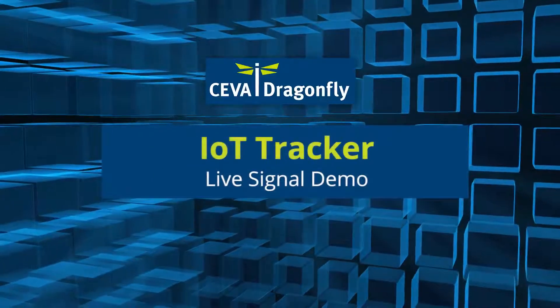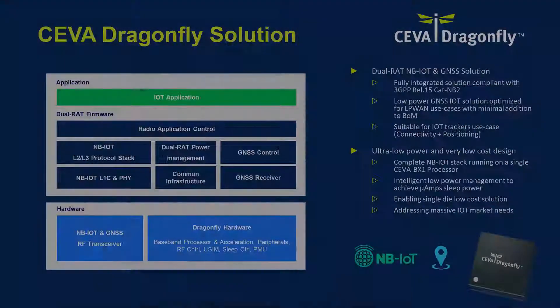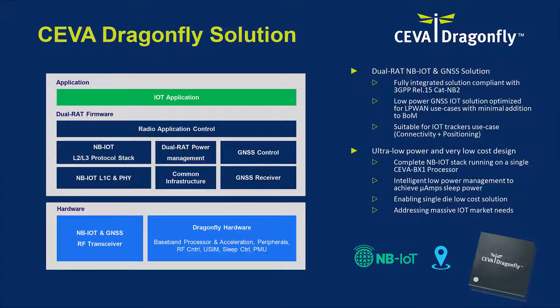Hello and welcome to IoT Tracker demo using SIVA's Dragonfly platform. SIVA Dragonfly IP solution is a fully integrated dual-RAT NB-IoT and GNSS platform targeting the vast IoT market.